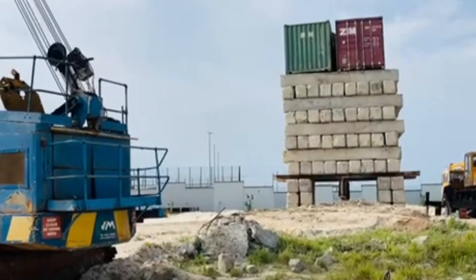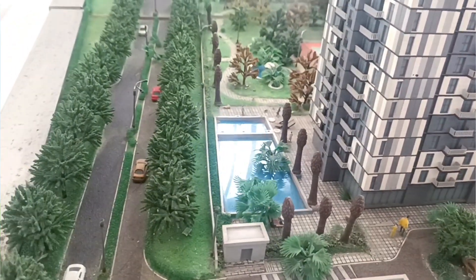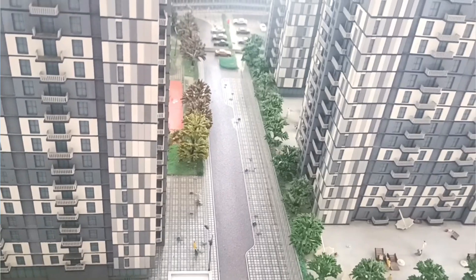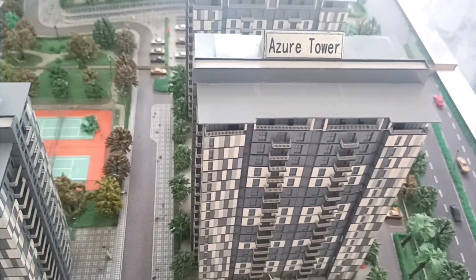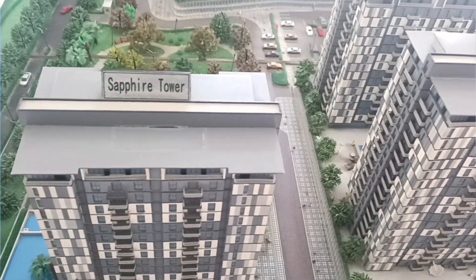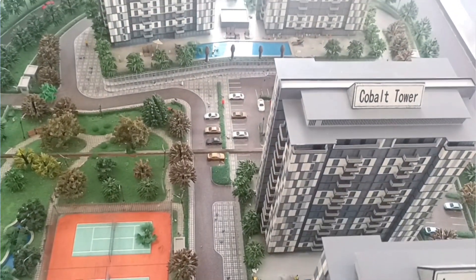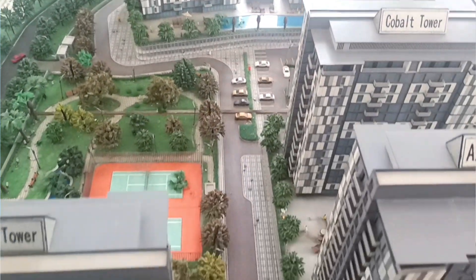Bloom Towers is actually in Oniru, Victoria Island. It's in a fantastic environment — it is a waterfront property. In those apartments, you will have the seaside view and also the cityscape view. All these are things you are going to enjoy when you get your property in Bloom Towers. The Bloom Towers has a fantastic title, which is the Governor's Consent.